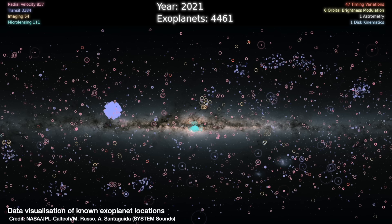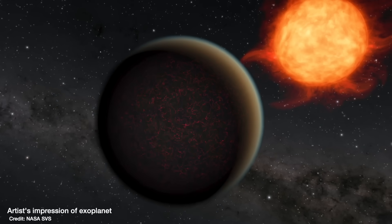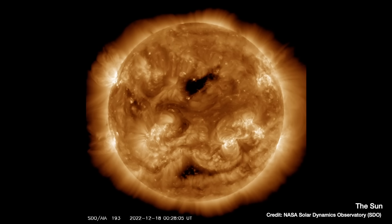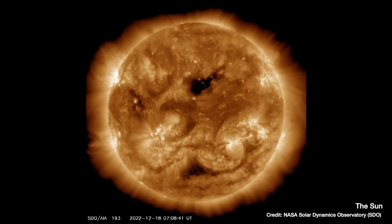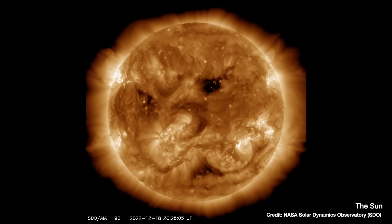We now know of over 5,000 exoplanets — planets that are in orbit around other stars in our galaxy, the Milky Way. But the majority of those exoplanets have been found in orbit around normal stars, stars that are in their normal life stage of using hydrogen into helium to produce light and heat.